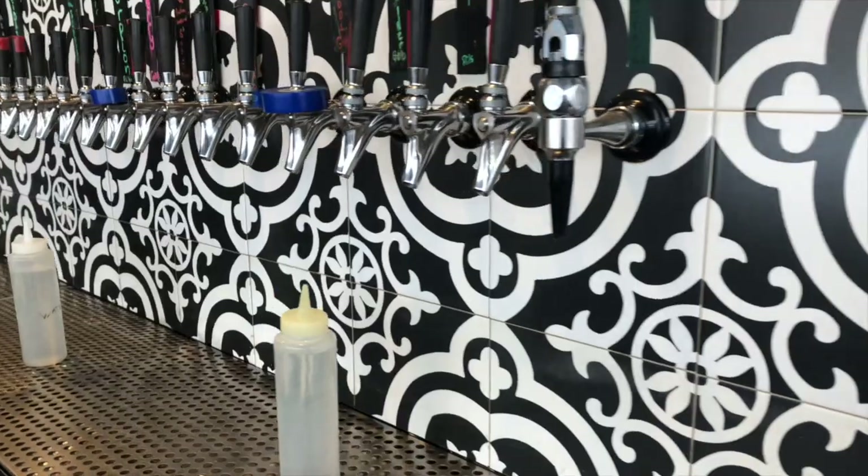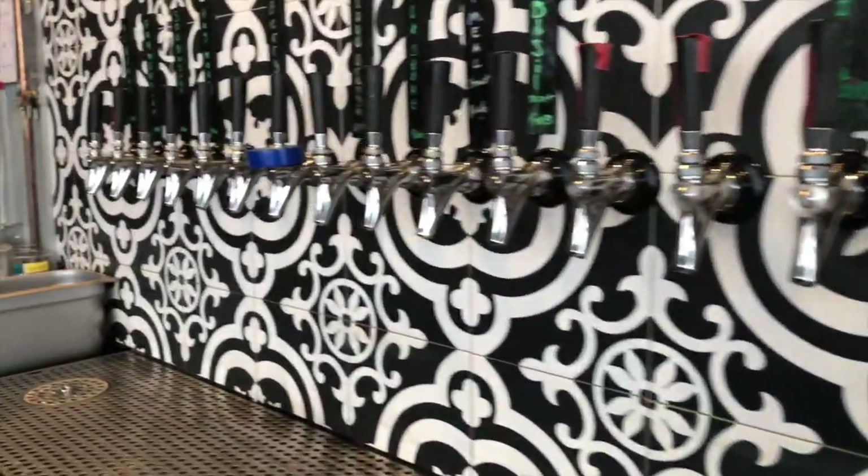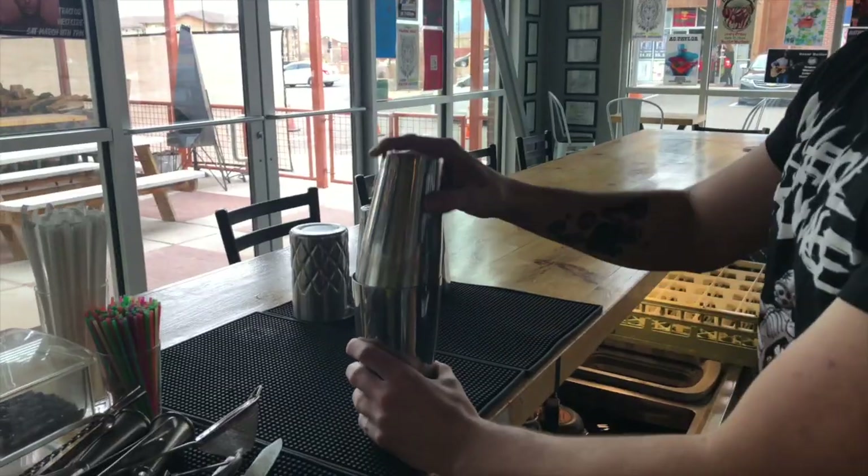Welcome to the Complete History of Beer, Members Episode 4. I'm your host, Aaron Zaver. Grab your favorite alcoholic beverage and let's get started.